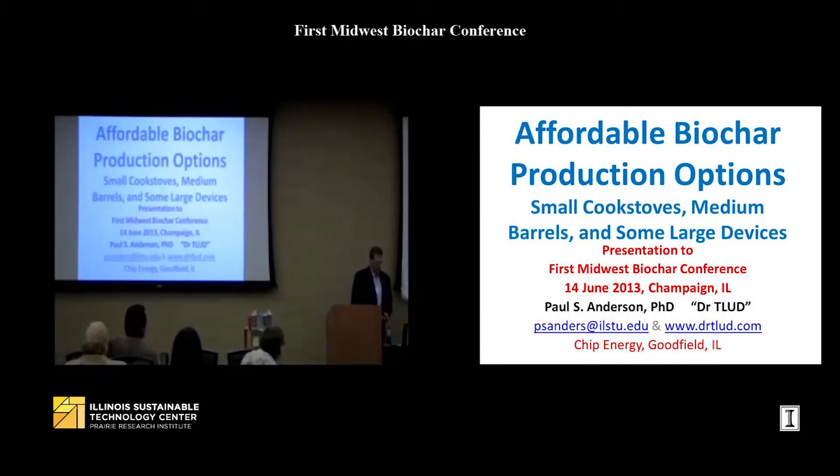Next up we have Paul Anderson, who is the Vice President of Chip Energy Incorporated in Goodfield, Illinois, and he will be telling us about different cook stove designs and options.